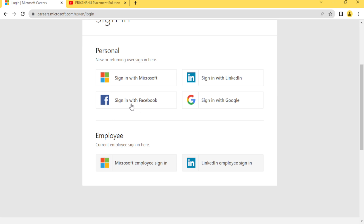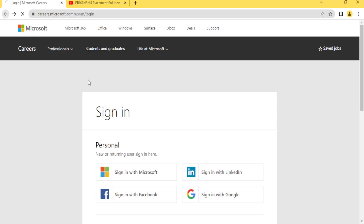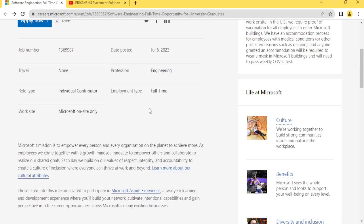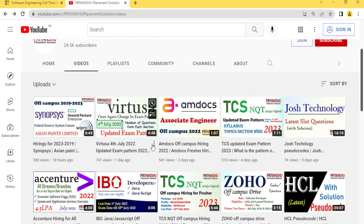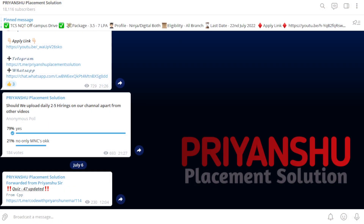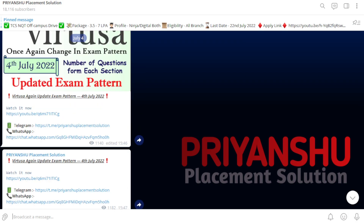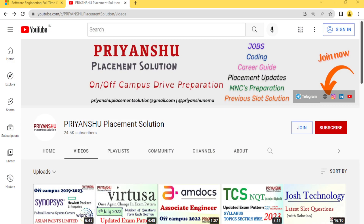If you're facing any issues, let me know in the comment box. Thank you for watching. Please subscribe to our YouTube channel and don't forget to click the bell icon. Also join our Telegram channel to stay updated with placement material and hiring updates. Take care, bye bye.